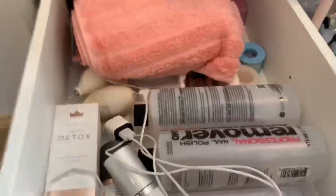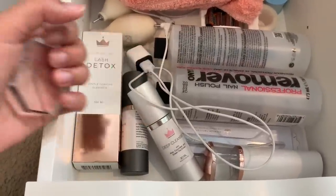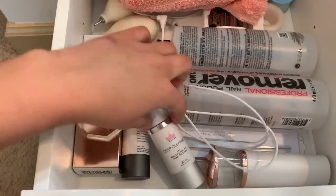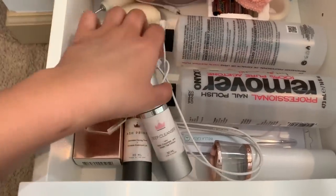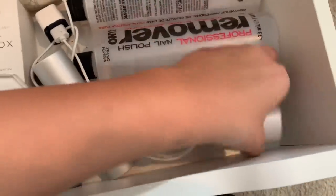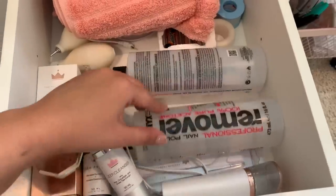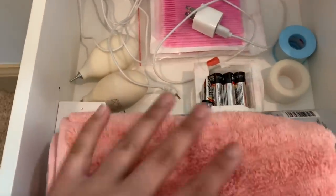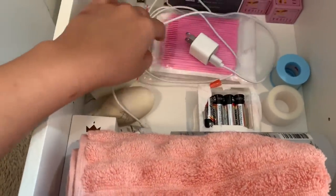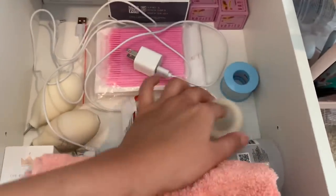In this last drawer I keep a lot of backups: a clear jade stone, another Bella Lash detox deep cleanser, another primer, chargers for the fans, a nano mister, a nebulizer with acetone, a backup lash, more acetone, batteries for the nebulizer, a hand towel, lash pumps, more chargers, and micro brush swabs.